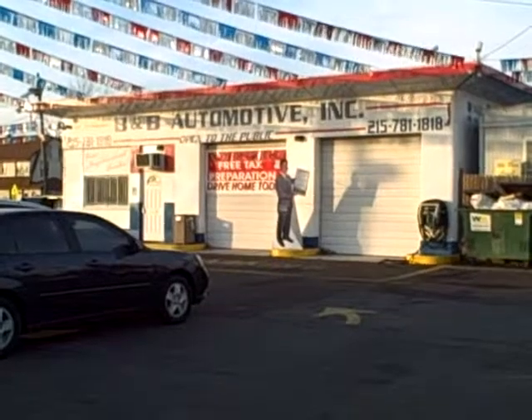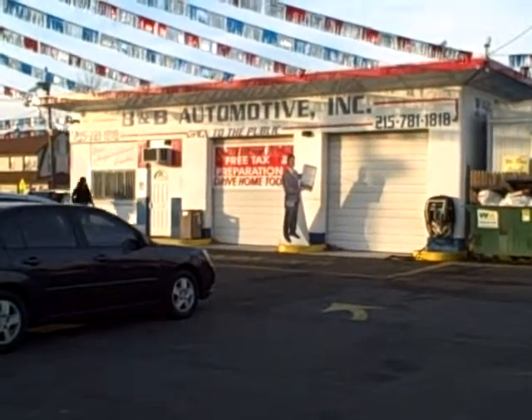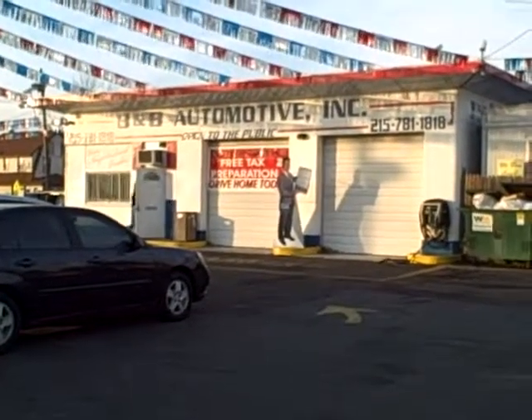Ho, ho, ho! Christmas is only a week away, and yet it's almost 70 degrees today on the lot at B&B Automotive, 801 Bristol Pike in Croydon, PA.